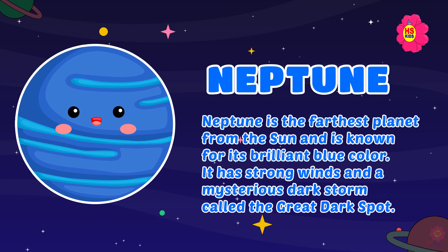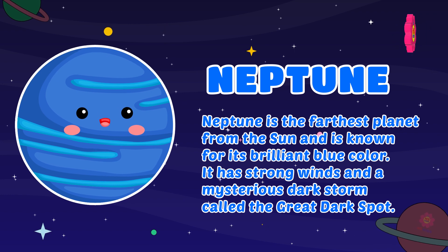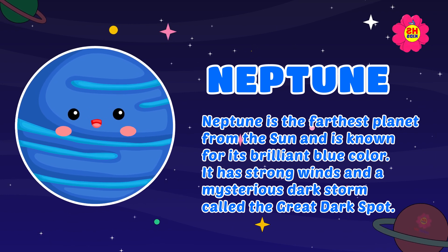Neptune: the farthest planet from the sun, Neptune is known for its brilliant blue color. It has strong winds and a mysterious dark storm called the Great Dark Spot.